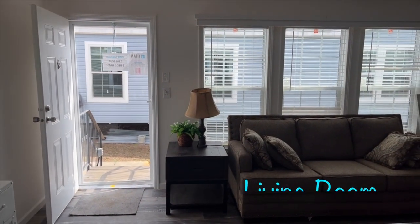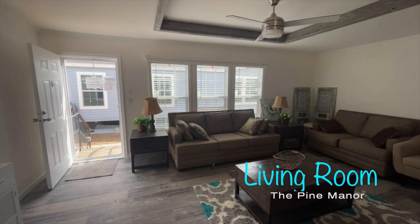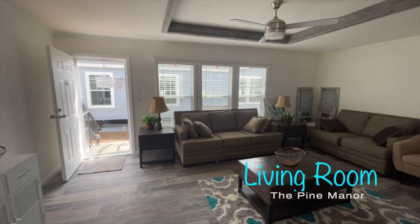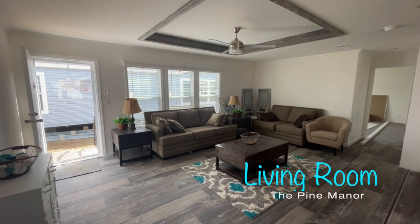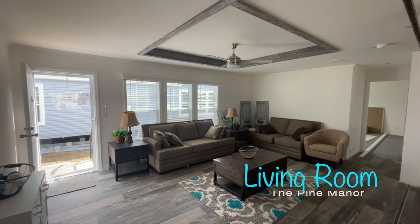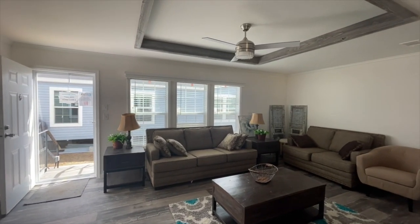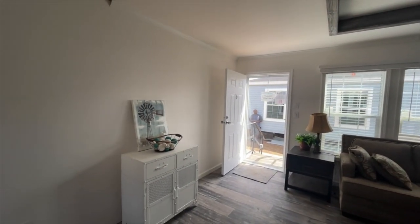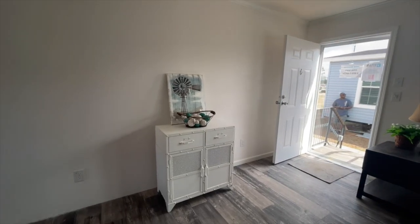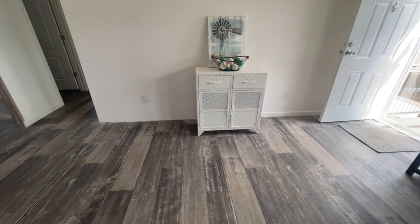We're going to start this tour off at the front door. Here we have a view of where you enter the living room. Nice size living room. Love the tray ceilings and the ceiling fan. Very comfy in here. Easy to decorate, and you have a space for your entry if you choose to put an entry table or bench here as you enter the room.